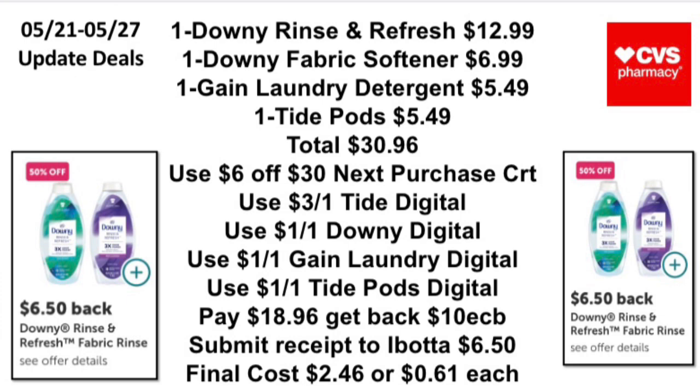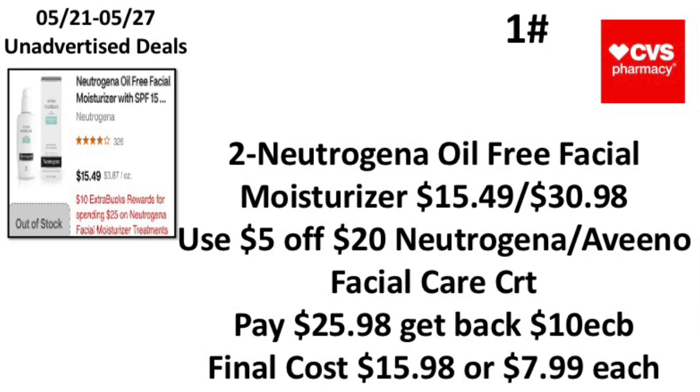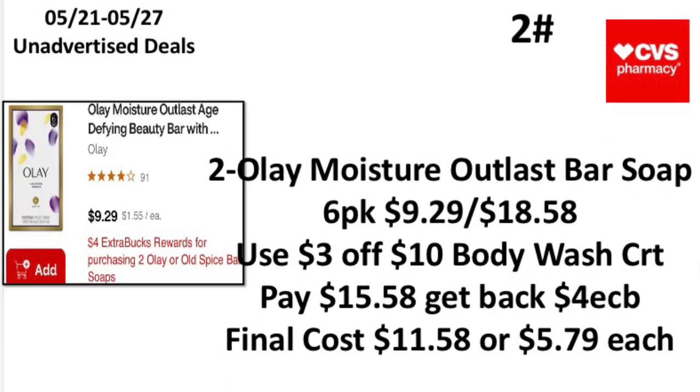The first unadvertised deal: when you spend $25 on Neutrogena facial moisturizer or treatments, earn back a $10 Extra Buck. Be careful because there's also a Neutrogena deal that's spend $15, get a $5 Extra Buck. Pick up two Neutrogena Oil-Free facial moisturizers priced at $15.49, totaling $30.98. Use the $5 off $20 Neutrogena or Vaseline facial care CRT, pay $25.98, get back a $10 Extra Buck — making your final cost $15.98 or $7.99 each.